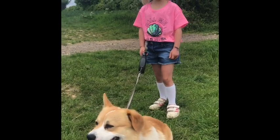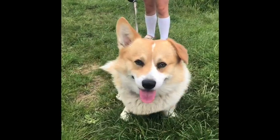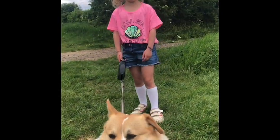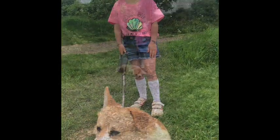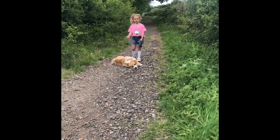Hi guys, this is Corky Vlog and I'm Karis, and this is my dog Eddie. We're going to show you how to look after a dog.